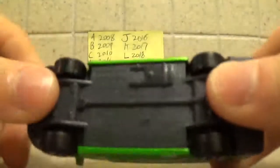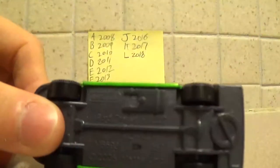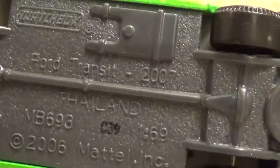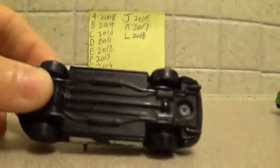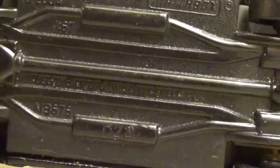Here we've got this Ford Transit: C39, the 39th week of C — 2010. Here we've got D23 on this Charger — 2011.